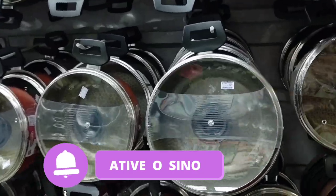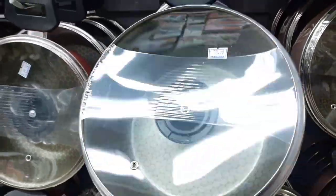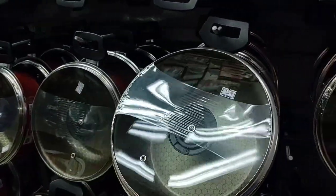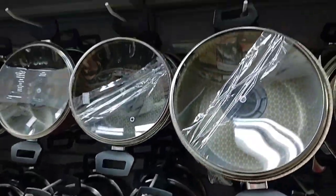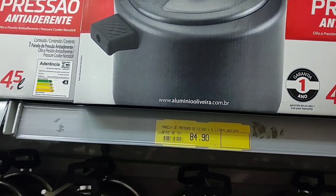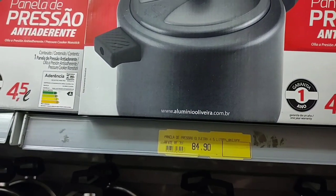Here there are various pots of different sizes. This one is the largest, at R$73.90 with a glass lid. And here is a non-stick pressure cooker of 4.5 liters, going for R$84.90.